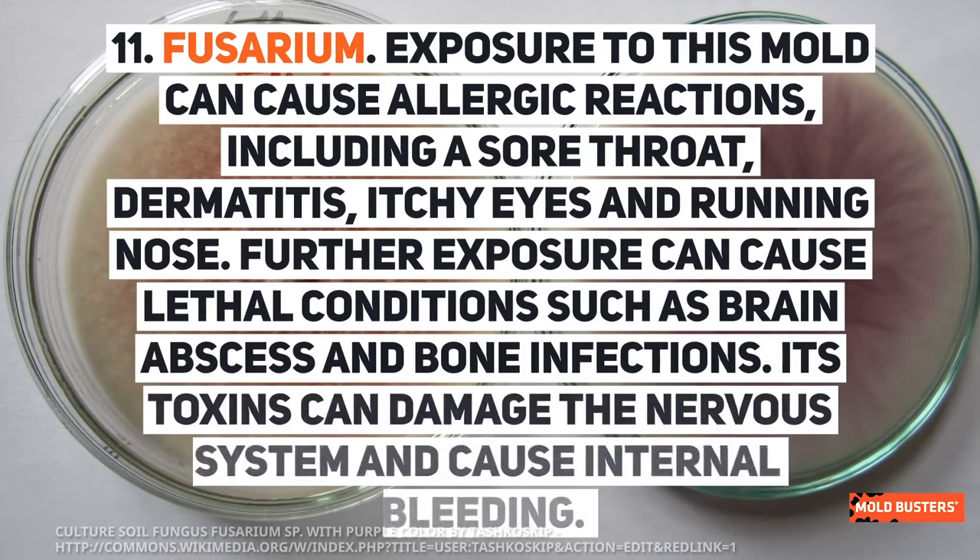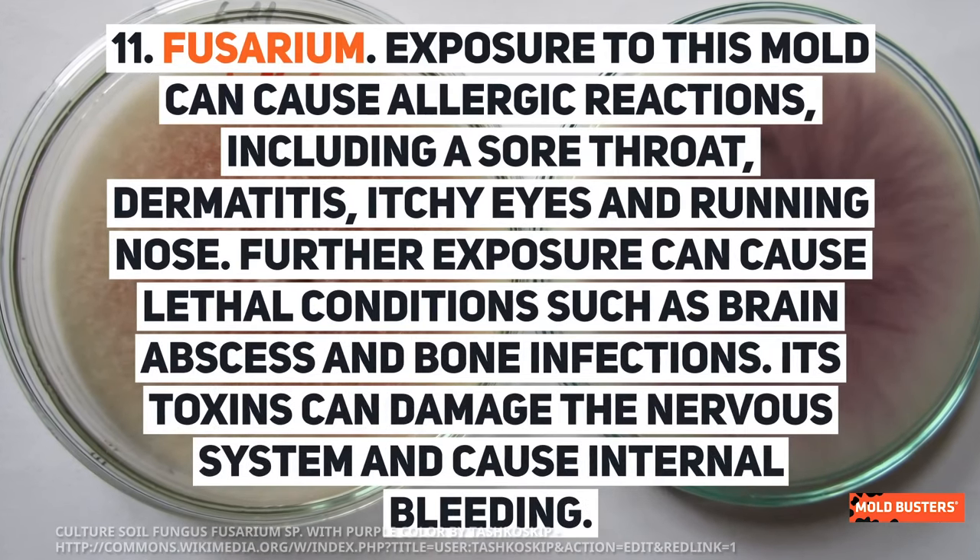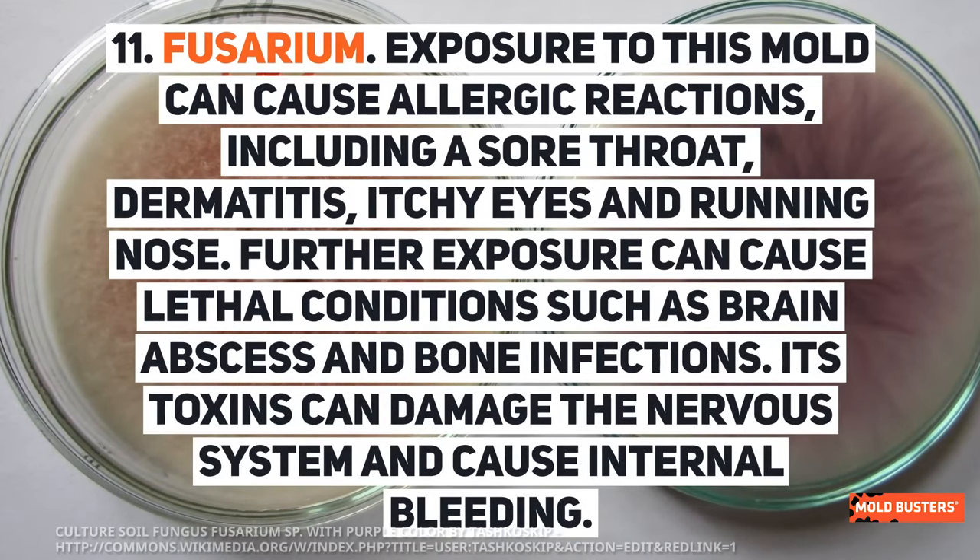Fusarium: exposure to this mold can cause allergic reactions including a sore throat, dermatitis, itchy eyes, and runny nose. Further exposure can cause lethal conditions such as brain abscesses and bone infections. Its toxins can damage the nervous system and cause internal bleeding.